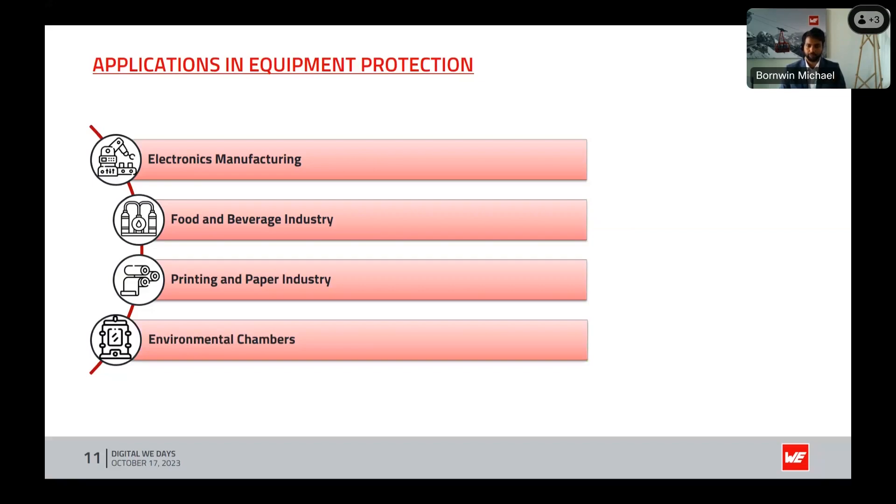Environmental chambers are used for testing equipment and materials under specific environmental conditions. For example, sensors placed inside a chamber must be operated at specific humidity levels with precise, accurate control. Accurate humidity control monitored through dew point is crucial for replicating and validating real conditions inside the chamber to test equipment. These applications underscore the versatility of dew point and humidity monitoring technology in protecting equipment.